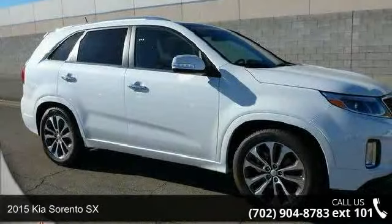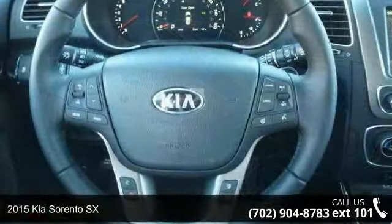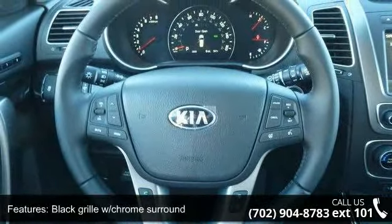Check out this 2015 Kia Sorento SX. If you are looking for an automobile with great features, look no further. Enjoy these notable features.